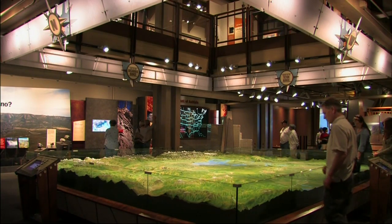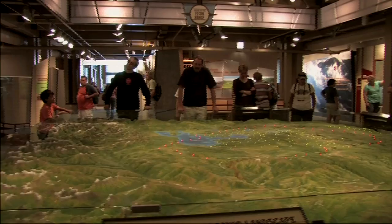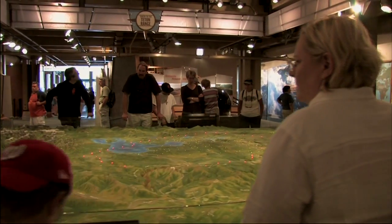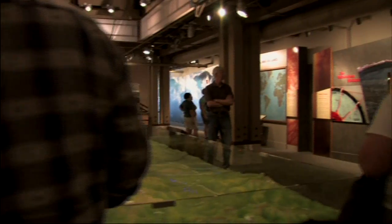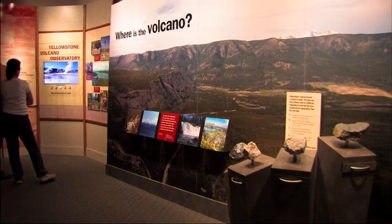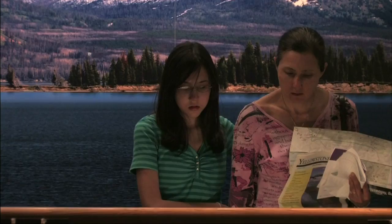Included in these exhibits is a room-size relief model of Yellowstone that highlights the park's geologic history. Other exhibits make real-time Yellowstone earthquake data from the park's seismic monitoring stations available to the visitor.